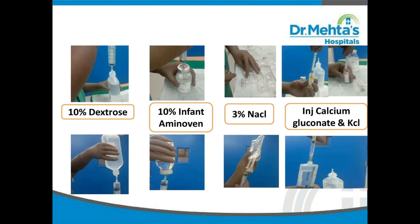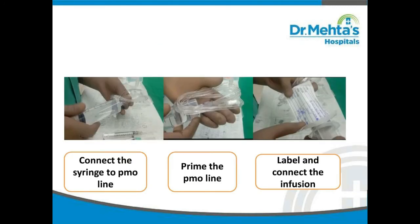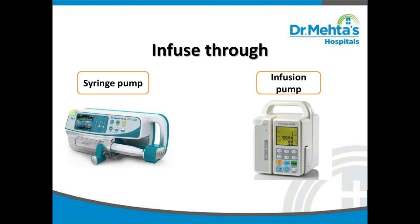A 50 ml syringe is used for TPN preparation. For this baby, the components of TPN are 10% dextrose, 10% infant amino, 3% NaCl, injection calcium gluconate, and KCl. Use separate syringes for IV fluid and injections — a 1 ml syringe for calcium gluconate and potassium chloride since the amounts are very small, a 20 ml syringe for infant amino, and a 50 ml syringe for 10% dextrose. After adding all components into the 50 ml syringe, connect it to the IV line and prime it.